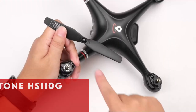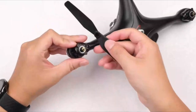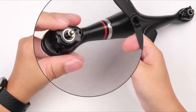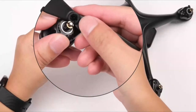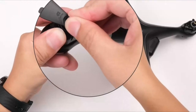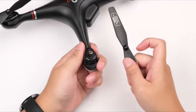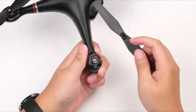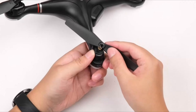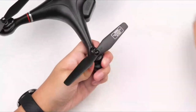The number 1 pick is the Holy Stone HS110G. This GPS drone is tailored for beginners, blending user-friendly features with advanced technology for an exceptional flying experience. Equipped with a high-definition 1080p camera, it captures crisp images and live video feeds directly to your device, transforming every flight into a chance to capture breathtaking aerial views. The GPS auto-return function ensures safety by automatically returning the drone to its home point in case of signal loss or at your command.